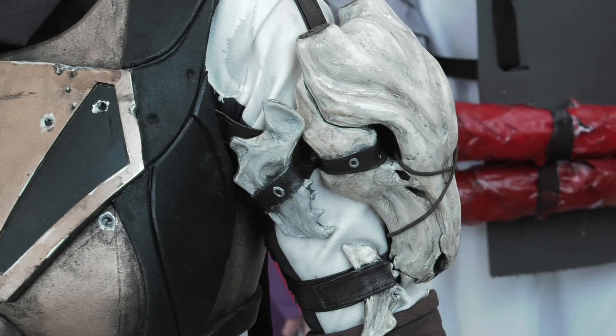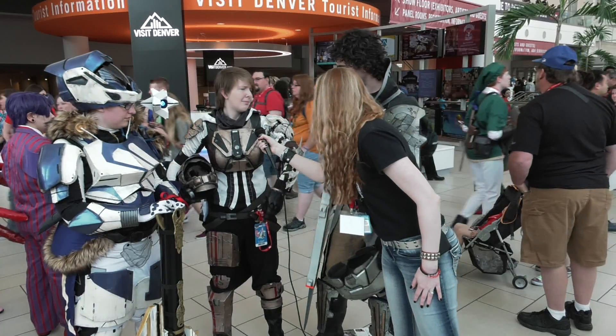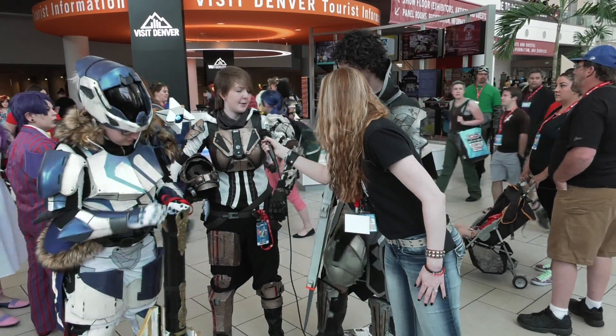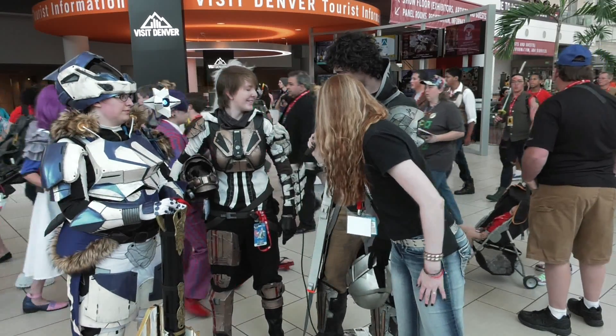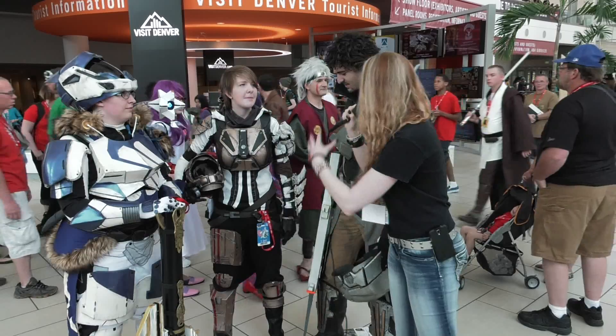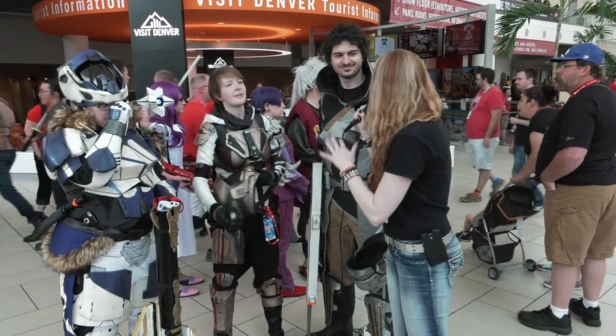Her armor here was my pride and joy. I sculpted it out of monster clay, and then we made molds out of silicone and then cast it in resin and spent forever painting it. That looks amazing. Good job. So why Destiny this year? Last year you guys were here as Borderlands — you guys looked amazing — so why Destiny this year?